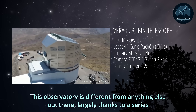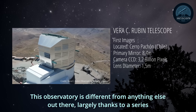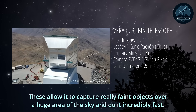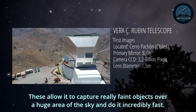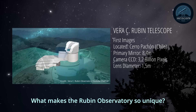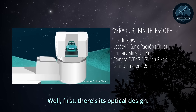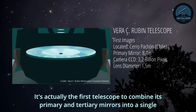This observatory is different from anything else out there, largely thanks to a series of incredible engineering feats that allow it to capture really faint objects over a huge area of the sky incredibly fast. First, there's its optical design — it's actually the first telescope to combine its primary and tertiary mirrors into a single piece of glass.